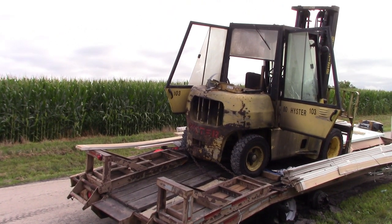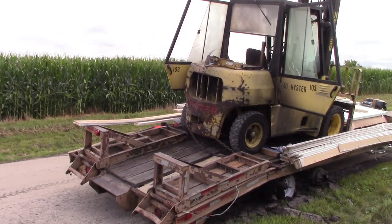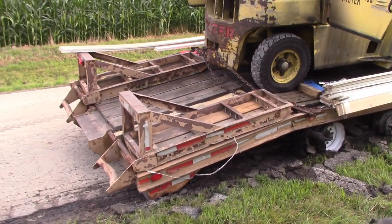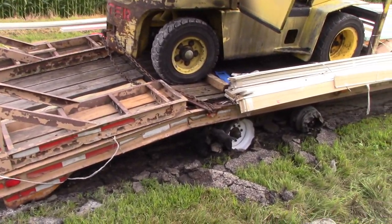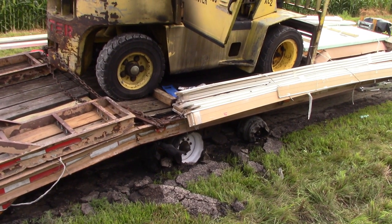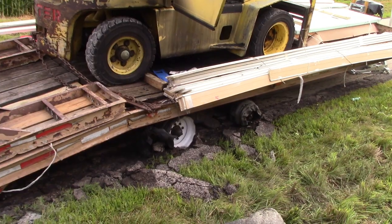They did take the propane cylinder off of the forklift before the flames got up through the deck of the trailer, so they did a good job there. I just don't think they should have skipped their pre-trip inspection and they should have been paying attention while going down the road — that's unbelievable to me.